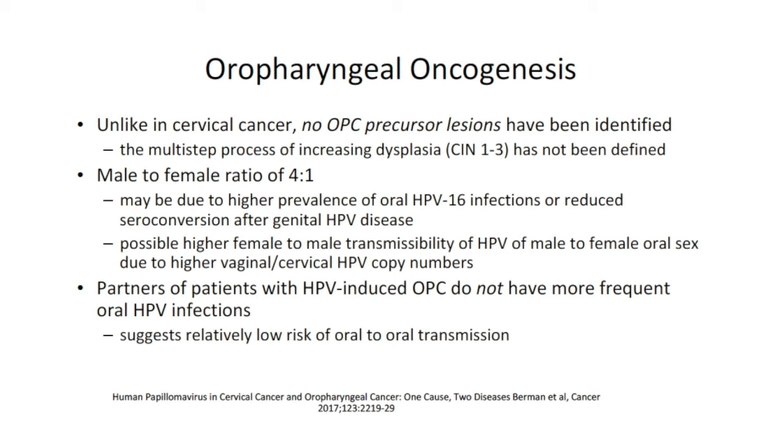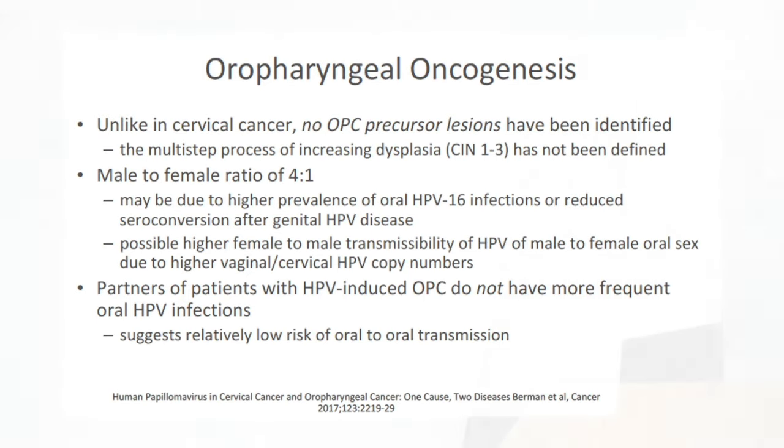This is a question that is often asked by spouses: partners of patients with HPV-induced oropharyngeal cancer do not have more frequent oral HPV infections, suggesting a relatively low risk of oral-to-oral transmission.